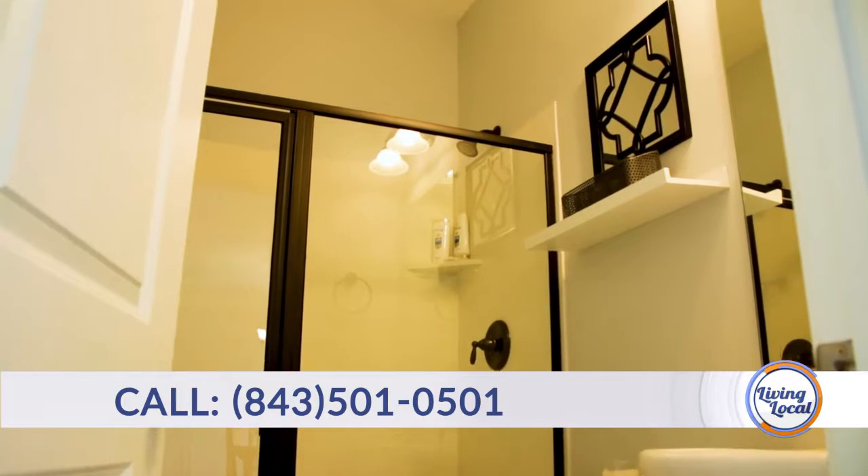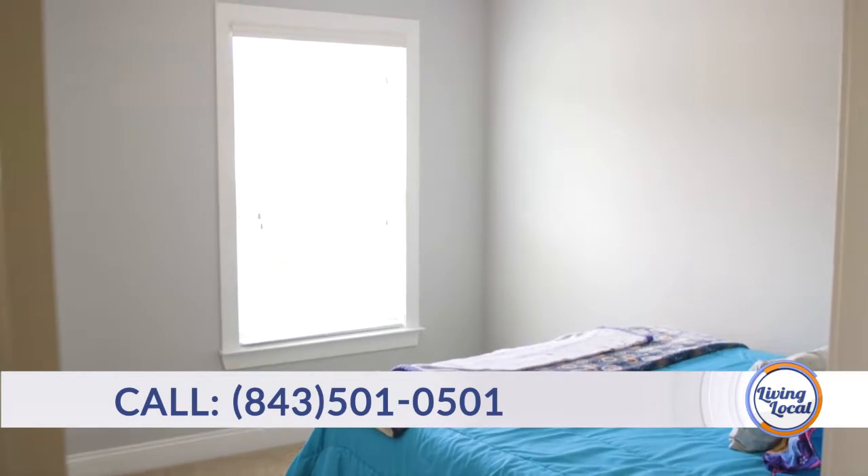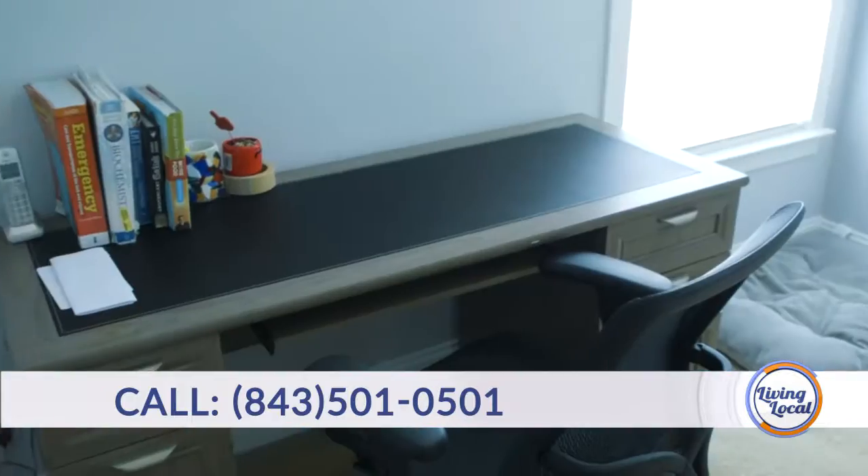Technically, this is considered a five-bedroom house, but you could have up to seven bedrooms if you needed it.